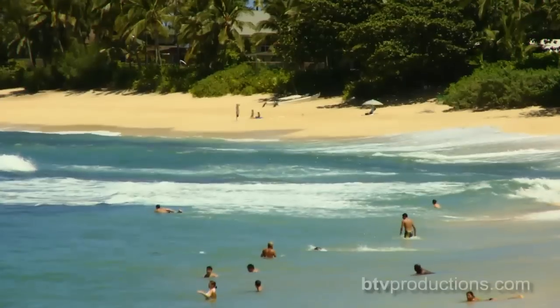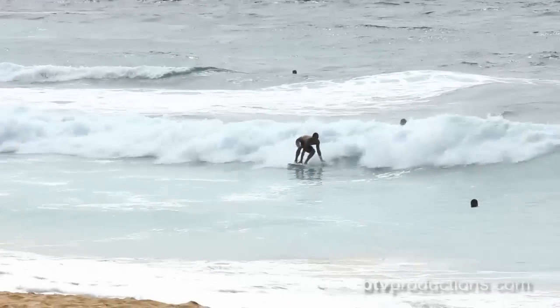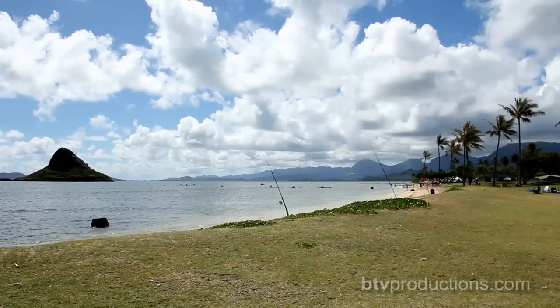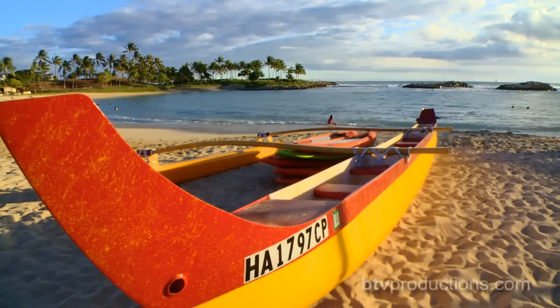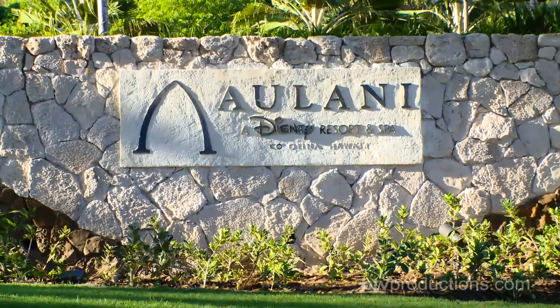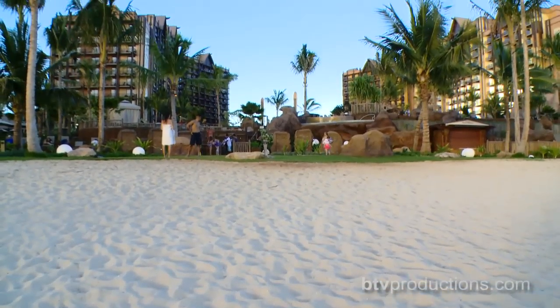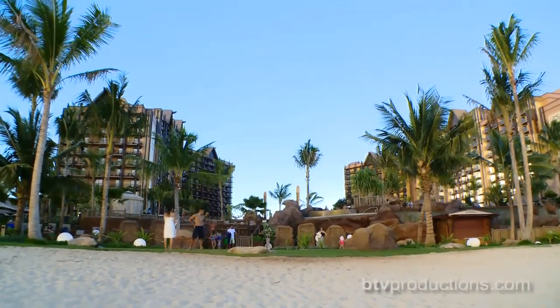Welcome to the Aloha State, home of beautiful beaches, great surfing, gorgeous landscapes, and unique Hawaiian culture. And now it's home to the newest Disney Resort, Aulani. Disney has expanded its reach and its brand and found a new home on the shores of the island of Oahu.